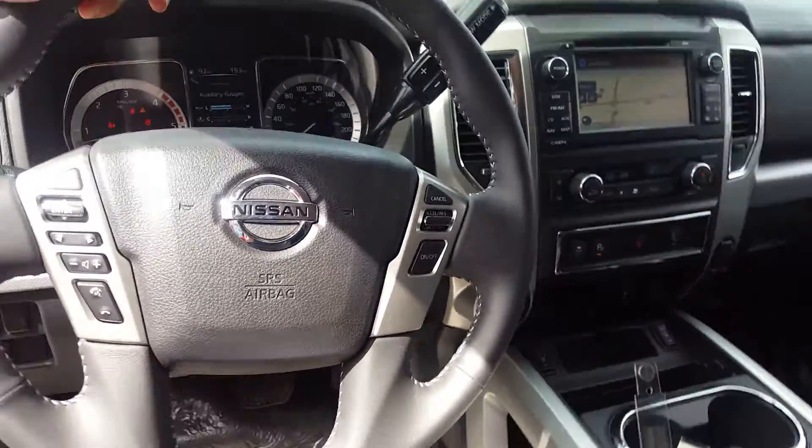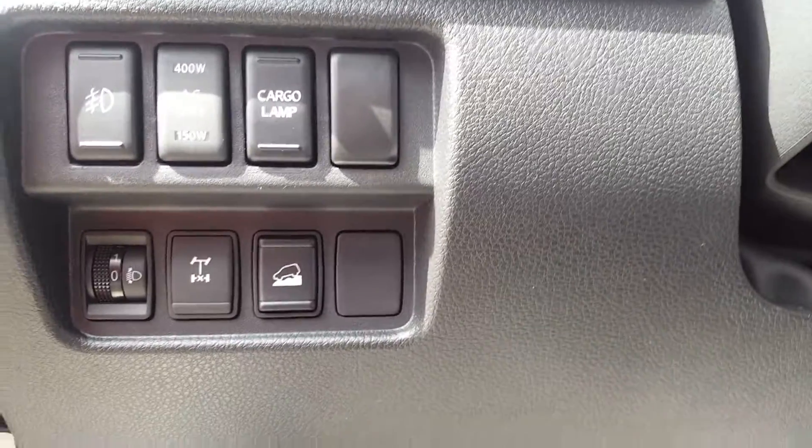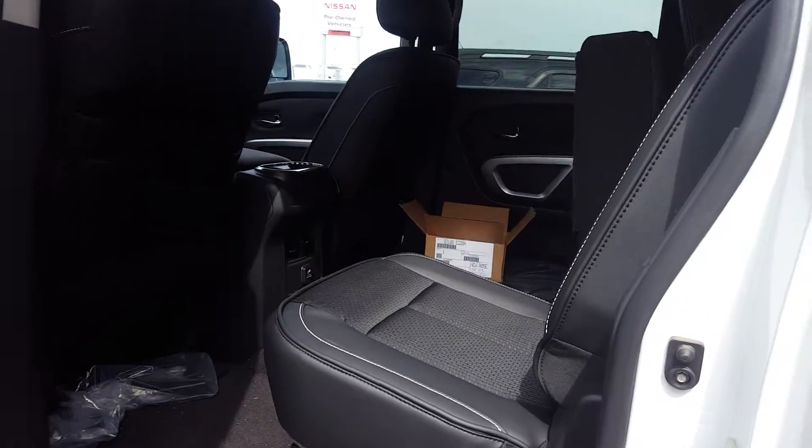You also get your cruise control and Bluetooth, all on the steering wheel right here. The Pro 4X does come with locking rear differentials as well. There's tons of space in the back seats, which do flip up and down.